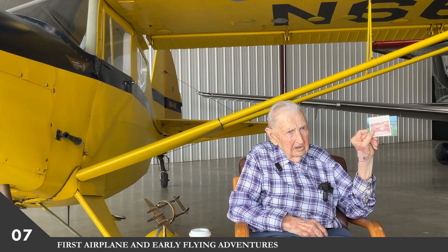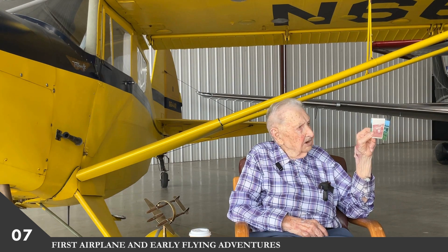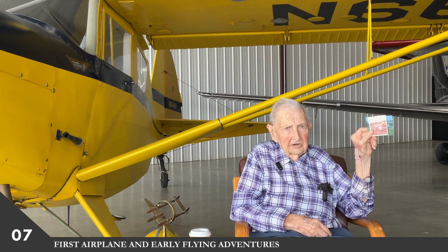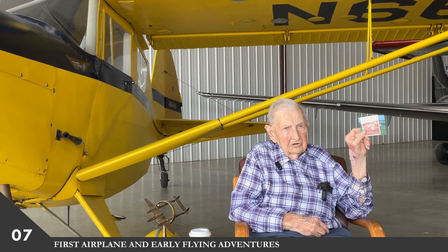I bought that airplane in Lynchburg, Virginia. It was a club airplane. Around Lynchburg there was a lot of flying then, so that's why they painted it that way — so they could see it good, which was nice. You could see it.